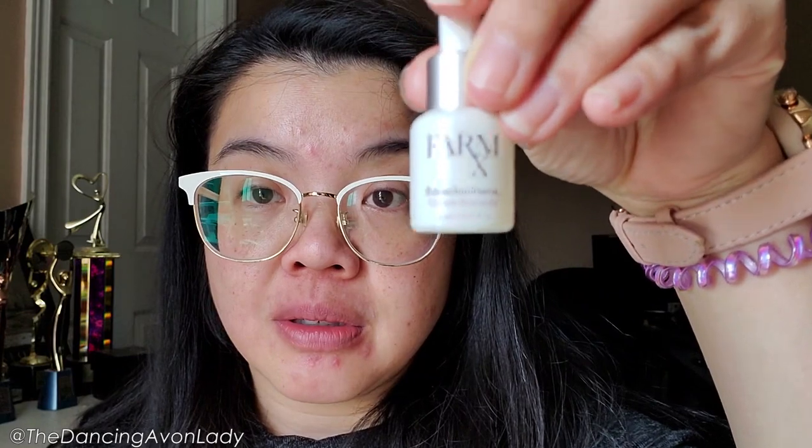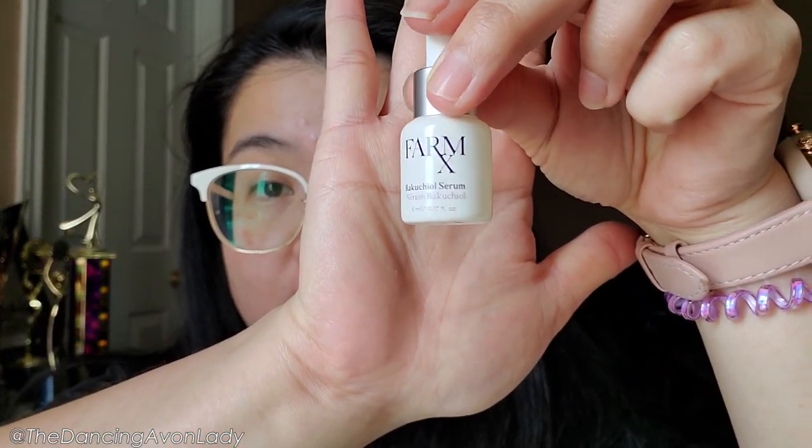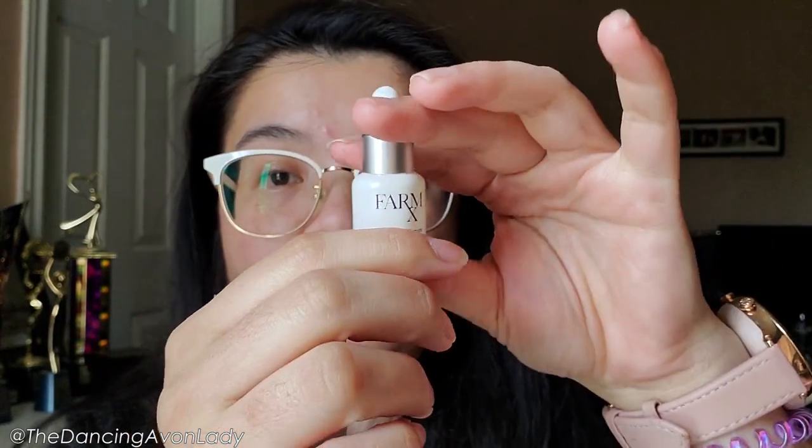Serum wise, I'm definitely sticking with this. I ridiculously love this serum — it is one of my new favorite skincare products. It feels so, so good.